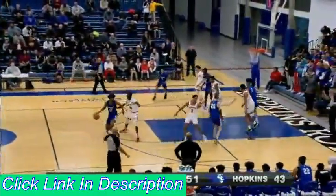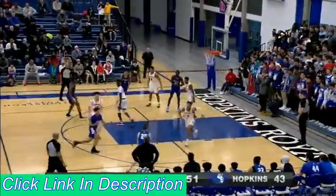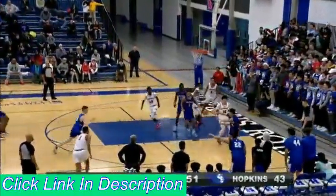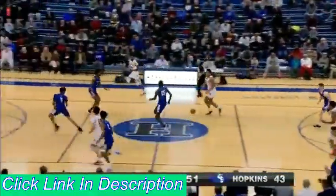Now you can see Minnehaha Academy with five early fouls. See if Hopkins could take advantage and maybe get to that bonus early on. Drake open, missed on the three — it was a good look, just couldn't get it to go. They get the offensive rebound ball, chipped around. Turnover by Hopkins.